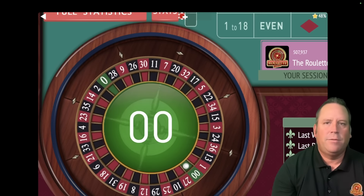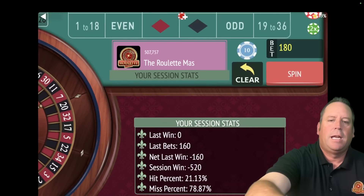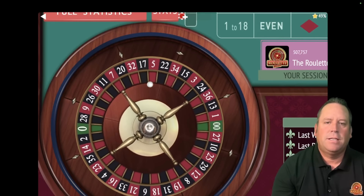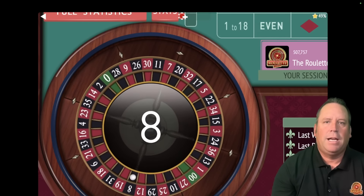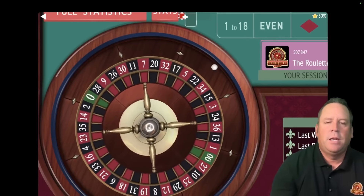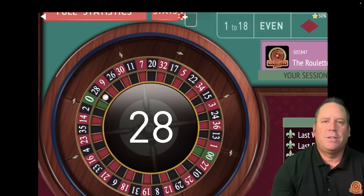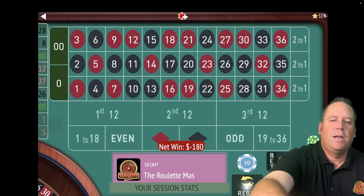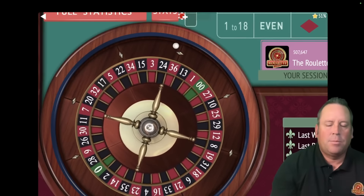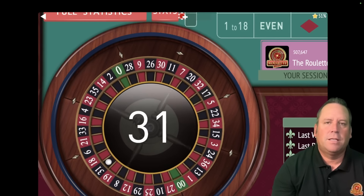We're losing right and left, but that's okay — a lot of times this system gets really bad numbers and comes back. We're minus $520 out of a $2,000 bankroll, $90 on each, $180 total bet. That's an 8 black — finally a partial win of $90. That's a $28 black and another loss, so we increase to $100 each, $200 total. We're minus $610 — about as bad a start as this system can have, but we still have about nine and a half minutes left.